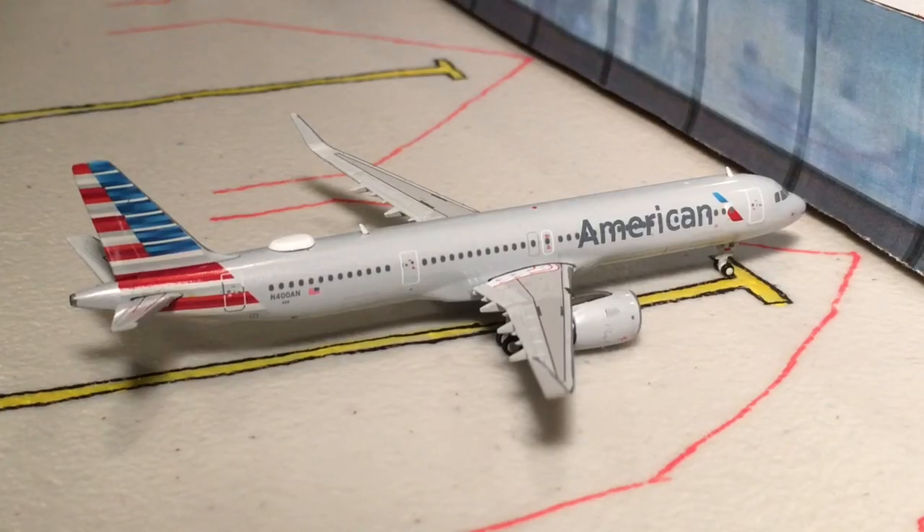Next up here we have another American Airlines A321. Like I said, the A321 is very plentiful here at Philadelphia — the A321 and the 787 are surprisingly the two most used aircraft out of Philadelphia, at least for American. This is American Airlines Flight 1822 on the A321 out to Charlotte.